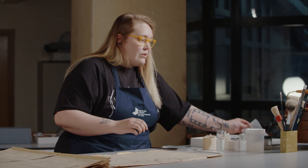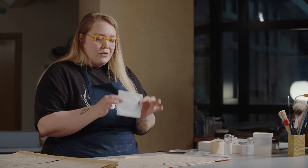And then in order to ensure that when we're drying it, it's drying flat and nothing sticks, we use what's called Bondina.